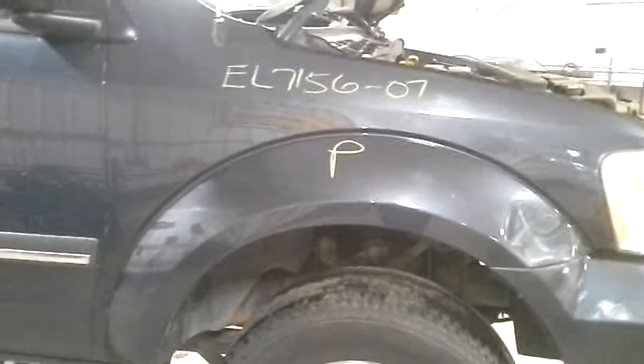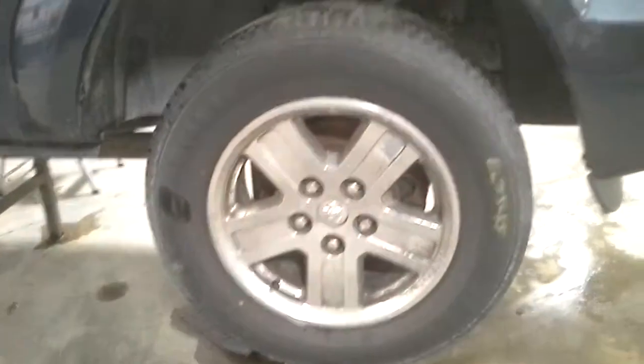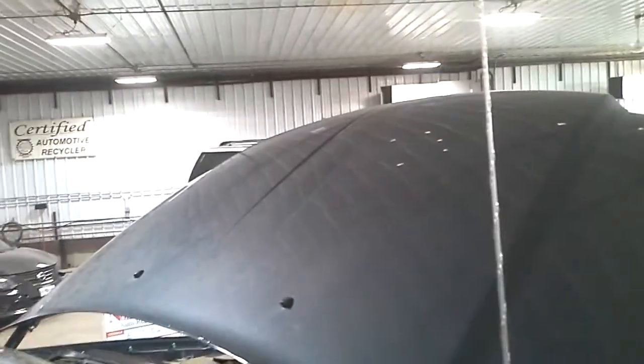Damage on the front bumper. Paint's cracking. Some hail on the hood.